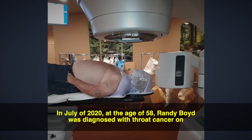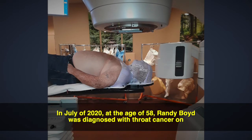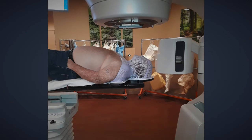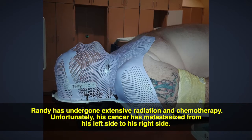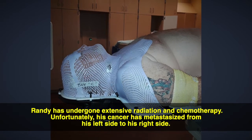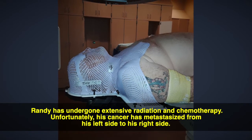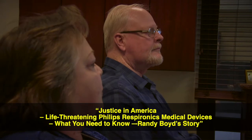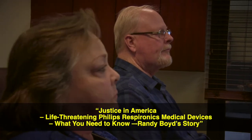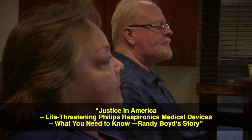In July of 2020, at the age of 58, Randy Boyd was diagnosed with throat cancer on his left side. He was shocked. Randy has undergone extensive radiation and chemotherapy. Unfortunately, his cancer has metastasized from his left side to his right side. In this insider-exclusive network TV special, 'Justice in America: Life-Threatening Philips Respironics Medical Devices — What You Need to Know,' we share Randy Boyd's story.